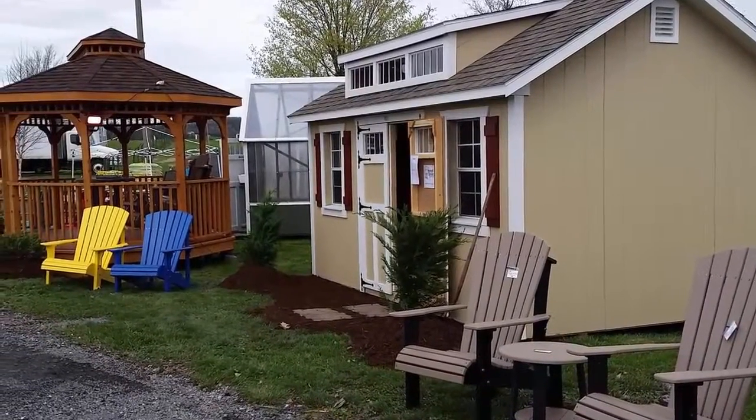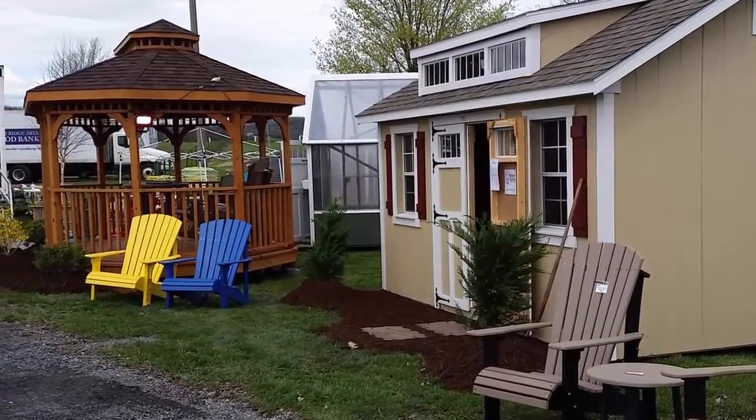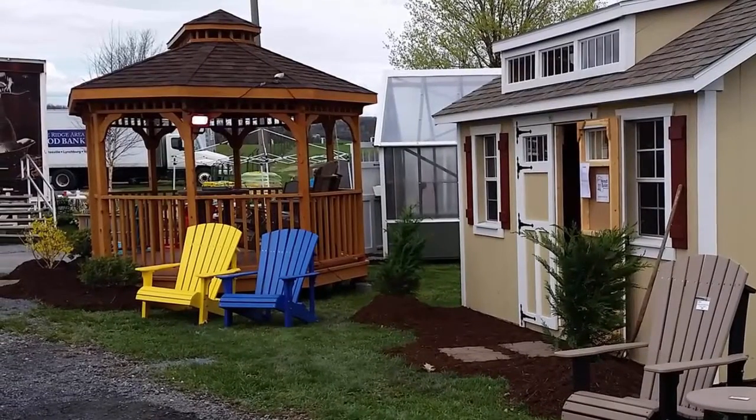Hey there! This is Mike with Helmuth Builders. Through the month of December, Helmuth Builders would like to offer you 7% off all of our products.